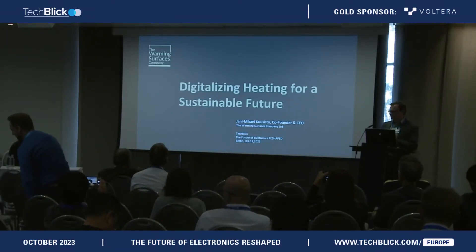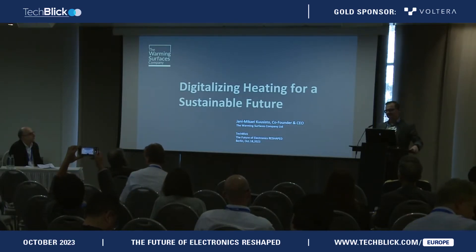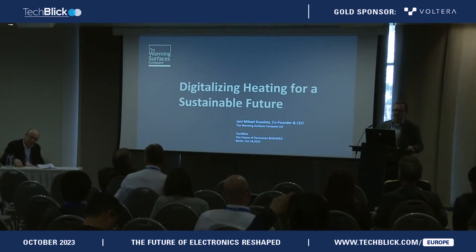The Warming Surfaces Company was established last year, November. However, we actually come from VTT, the Technical Research Center of Finland, with over 20 years of research in the field of printed intelligence.